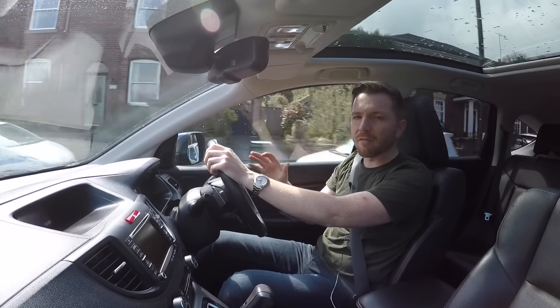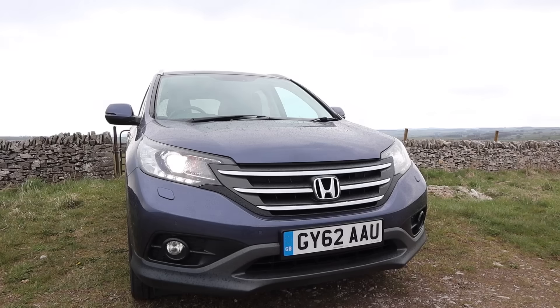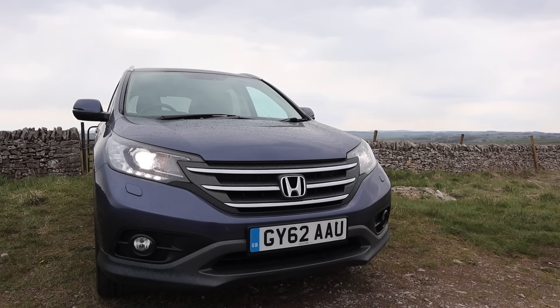Every single time I drive a car like this, I wish, for a split second anyway, that I wasn't into cars, because my life would be so much easier and less stressful. Who knows, I might even have a savings account.